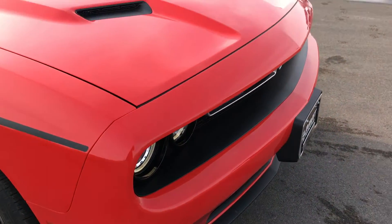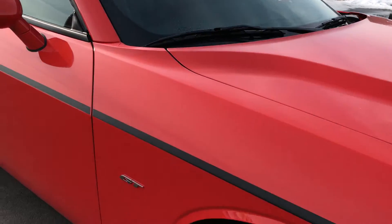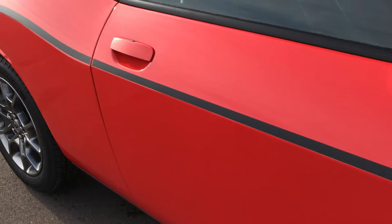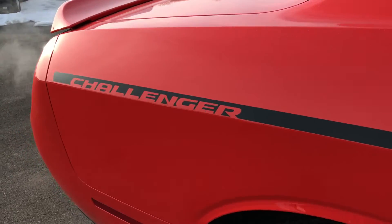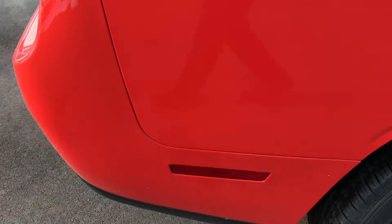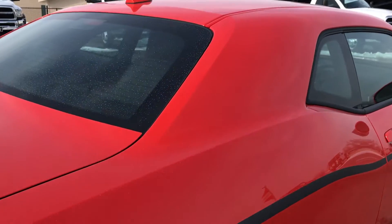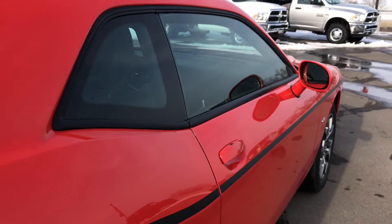This car has been kind of dreamed about by Challenger enthusiasts who live in the north — a car that you can drive all year round. The all-wheel drive system is based off of the Charger. Everybody's big complaint about the Charger all the time was that it had four doors, which wasn't really something that muscle car enthusiasts thought was right.